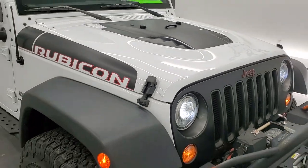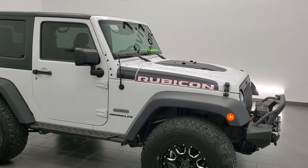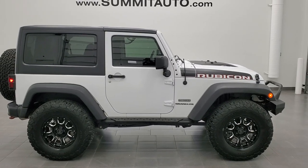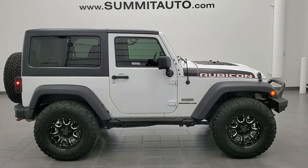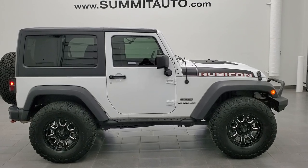I would highly recommend this Jeep from a quality and condition standpoint. To see more pictures of this Wrangler or one of our other 450 new and used cars, trucks, SUVs, minivans, Wranglers — you name it — go to www.summitauto.com. Full pictures and descriptions of every single vehicle from two locations, all at summitauto.com. And if you'd like to check out more HD videos, you can go to youtube.com/summitauto.